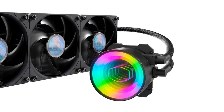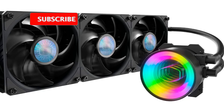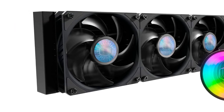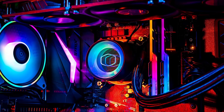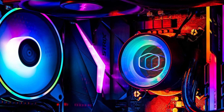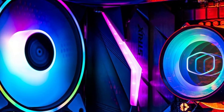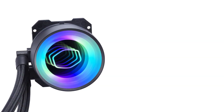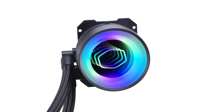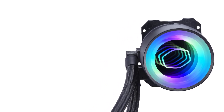This advanced pump design ensures the cooler delivers optimal thermal performance under heavy loads, making it well-suited for both gaming and productivity tasks. The ML360 Mirror is compatible with a wide range of CPU sockets, including AMD Ryzen and Intel LGA 1200 and 1151, offering versatility for different system builds. With its premium build, advanced cooling technology, and customizable RGB features, the Cooler Master MasterLiquid ML360 Mirror is a great choice for those looking to build a high-performance system with a stylish, efficient cooling solution.